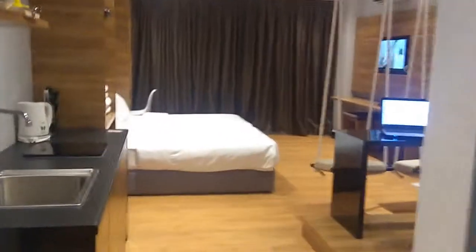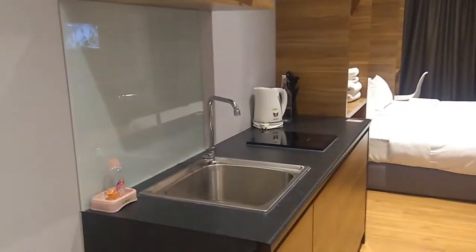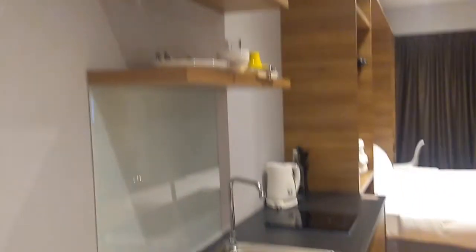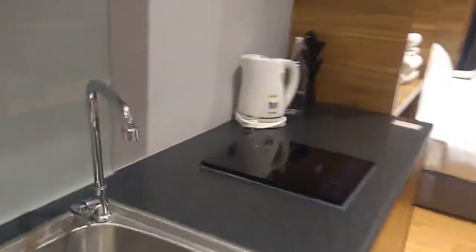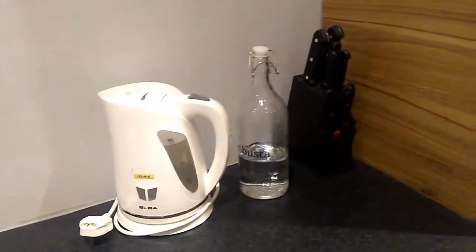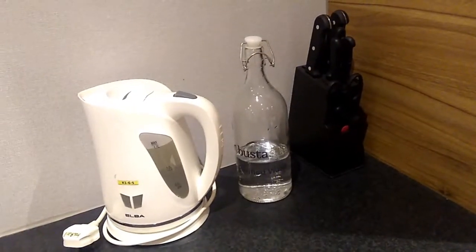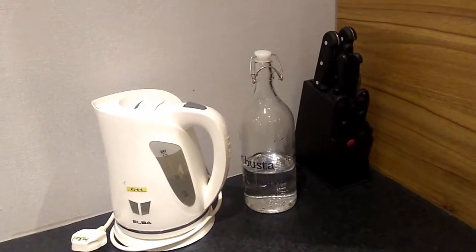I'm actually surprised because this room comes with this little kitchen over here. So you have your sink and all your kitchen utensils that you need for maybe some simple cooking. There's a stove, a water heater, and they give you a bottle of purified water. I really like that they give this bottle of water made out of glass — they are in support of preserving the environment campaign.